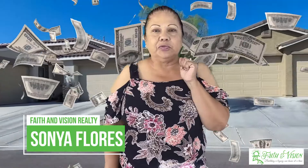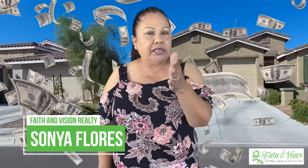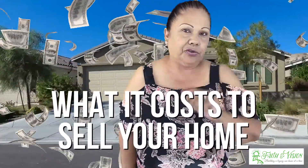Hi, I'm Sonia Flores with Faith and Vision Realty. What I want to walk you through today is what it costs to sell your home. Knowing your costs up front will allow you to have the upper hand in negotiating, because you will know your bottom line.